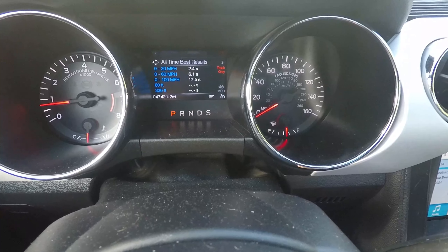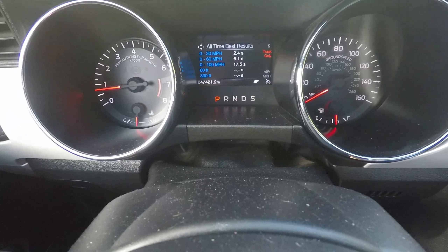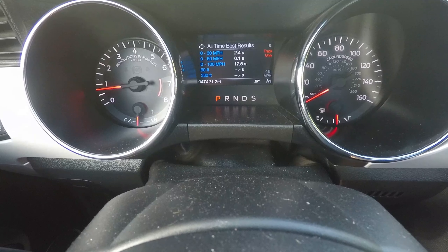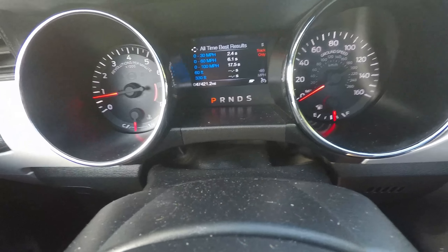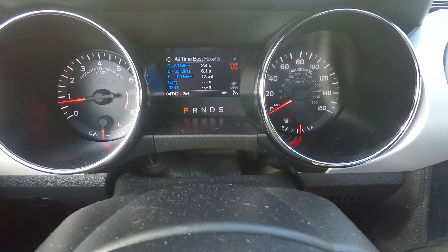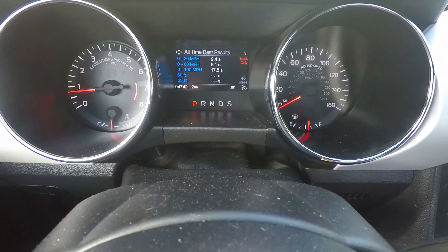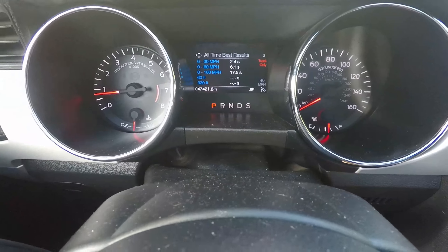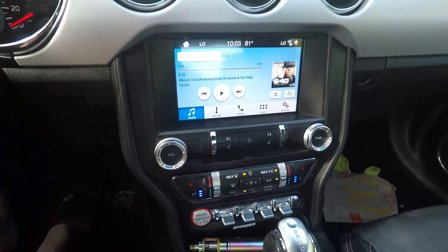Let's see the all-time best. My all-time best zero to thirty is 2.4 seconds, my all-time best zero to sixty is 6.1 seconds, and my all-time best zero to a hundred is 17.5 seconds — that one I really wasn't trying to time, so I think that could be quite a bit better.